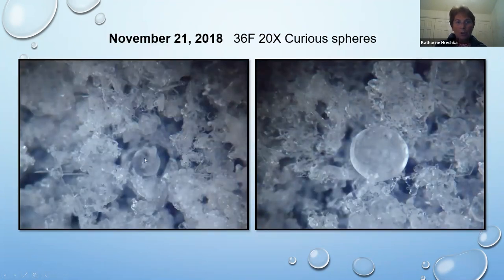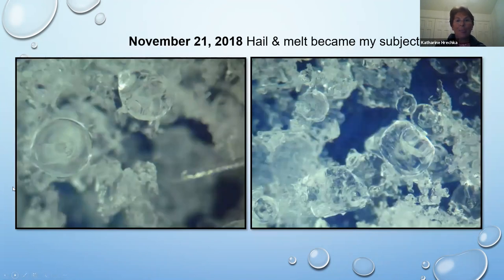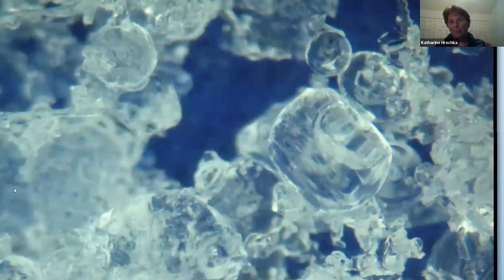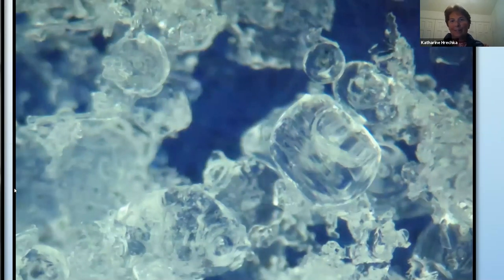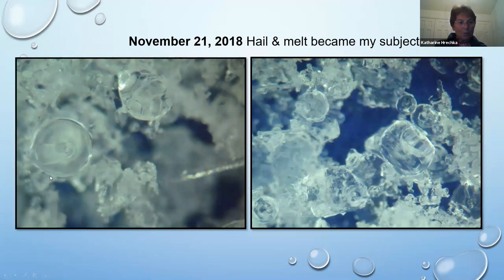I'm getting curious spheres that are frozen — what's going on? The temperature is 36 degrees. I think you know the answer: hail. Hail is destroying my project. Melt becomes my subject and it's kind of fun. There are really interesting forms inside these little pieces of hail, even though I want my snow crystals.